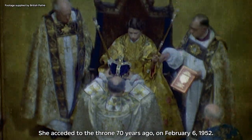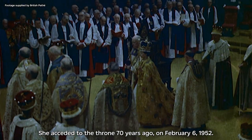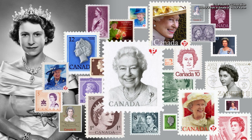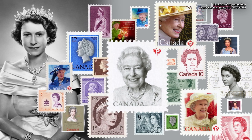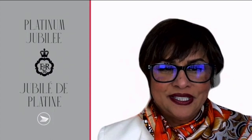Il a accédé au trône il y a 70 ans, le 6 février 1952. As Canada's longest reigning monarch, Her Majesty Queen Elizabeth II has graced more than 70 Canadian stamps. It is my honour to present this very special stamp — the Platinum Jubilee of Her Majesty Queen Elizabeth II.